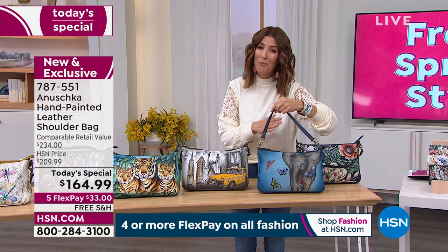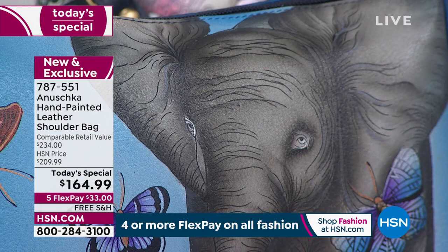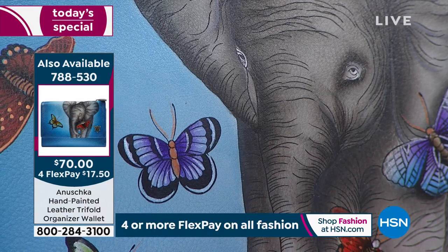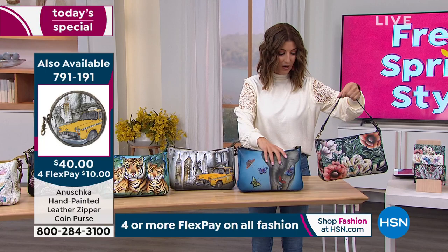How about elephants? They're so magical — some of the most intelligent, loyal, and compassionate animals in the world. You can see the wrinkles in his forehead, the movement in his ears, that sweet and peaceful look in his eyes. He's got friends — butterflies. That is our Elephant Love, done on a denim background. And then we have our Evening Floral.